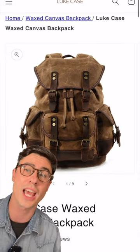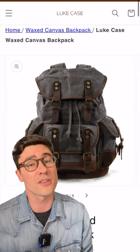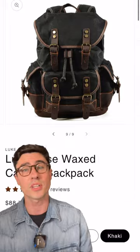Another option is the Luke Case wax canvas backpack. This one's about $100. It's probably not as nice a material — the website doesn't really go into that — but it's definitely got the look.